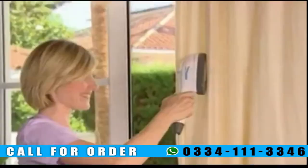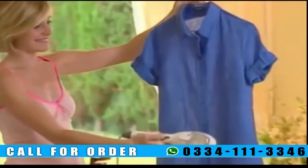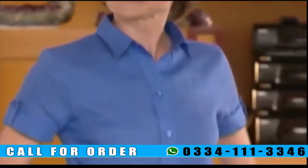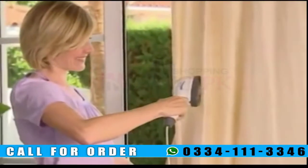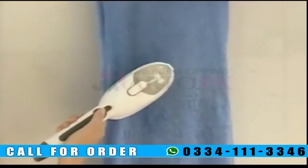SteamO Power is so practical and so easy to use, you'll never want to use anything else. The incredible cleaning power of steam helps disinfect material and eliminate unpleasant odors. You'll save time and you could save a fortune on dry cleaning bills. Use SteamO Power on curtains without taking them down. It's ideal for cleaning, disinfecting, and deodorizing towels, bathrobes, pillows and bedspreads, sofas, cushions, and much more.